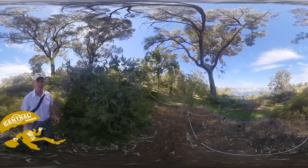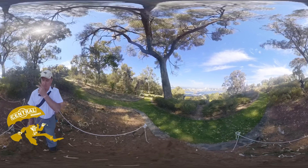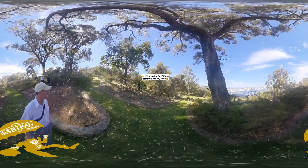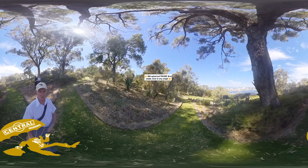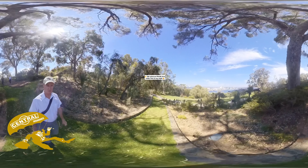It's all marked out where we can walk. There are some pictures up there.